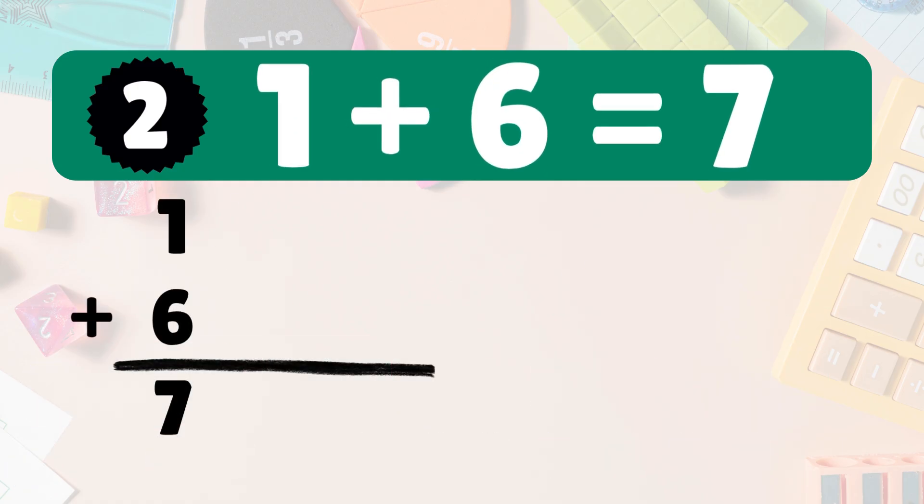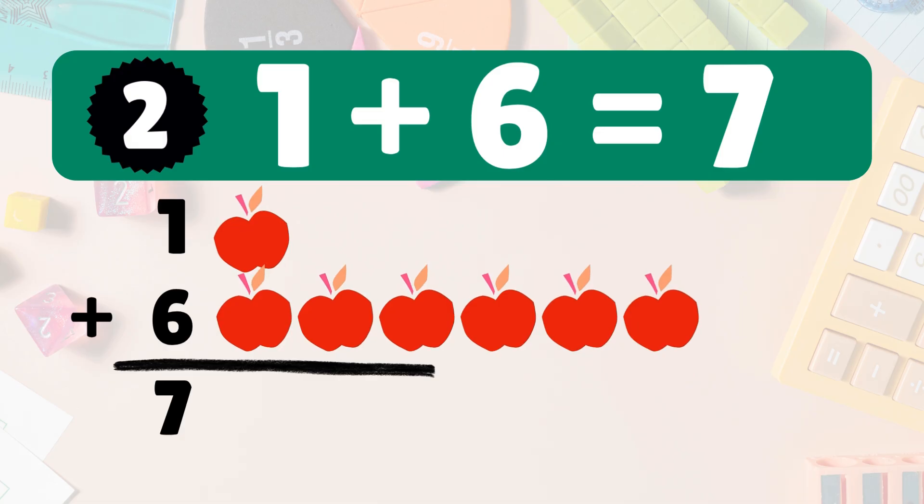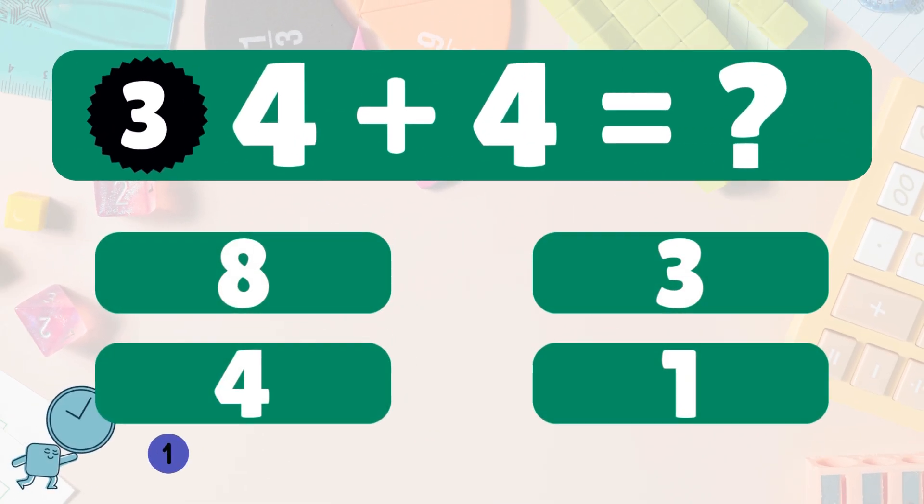One plus six is seven. Here's one apple — add six more. Count with me: one, two, three, four, five, six, seven. So one plus six is seven. Awesome! Next: four plus four equals what?